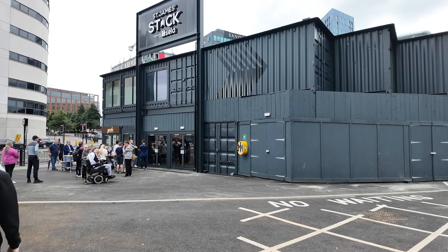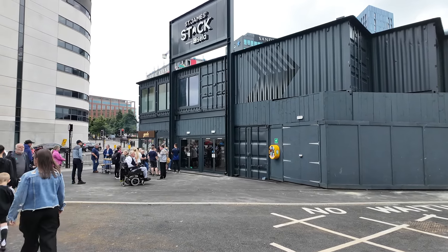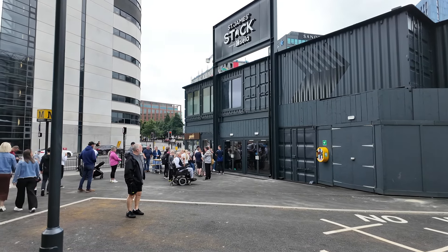Hello Newcastle United fans and welcome to the opening day of the St James's Stack. Join me as we explore the new fan zone at St James's Park and see what we can find on opening day.